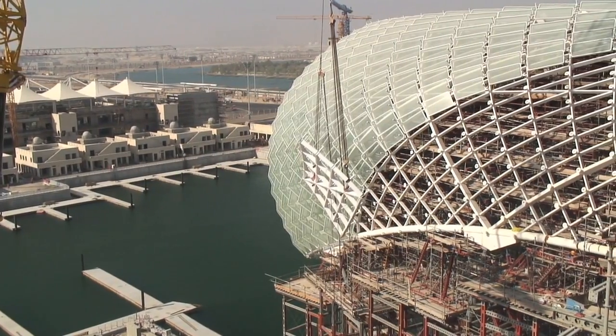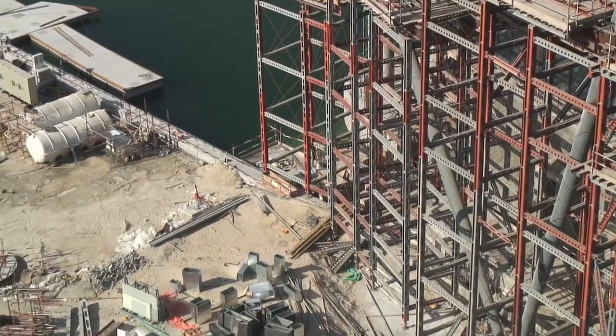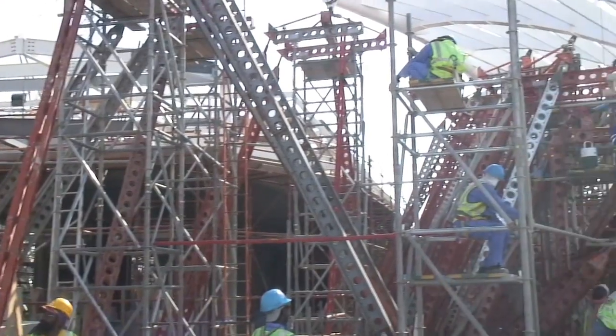The temporary works for the grid shell had to be done physically on site from September of 2008 through to July 2009, and there were not many people who had the capability to design the temporary works necessary to support this structure.